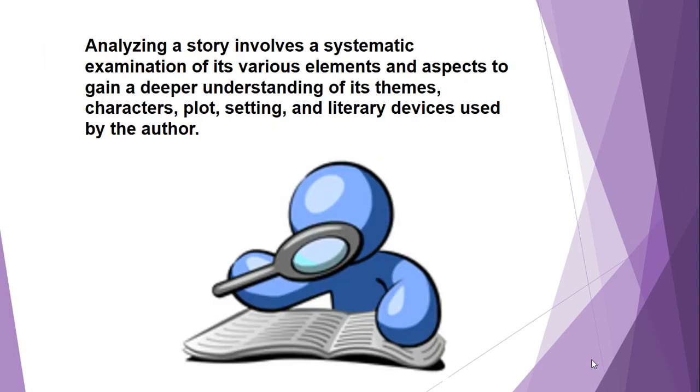Analyzing a story involves a systematic examination of various elements and aspects to gain a deeper understanding of its themes, characters, plot, setting, and literary devices used by the author. We're going to be using our novel and breaking it down to make sure that we understand each element when analyzing the story.